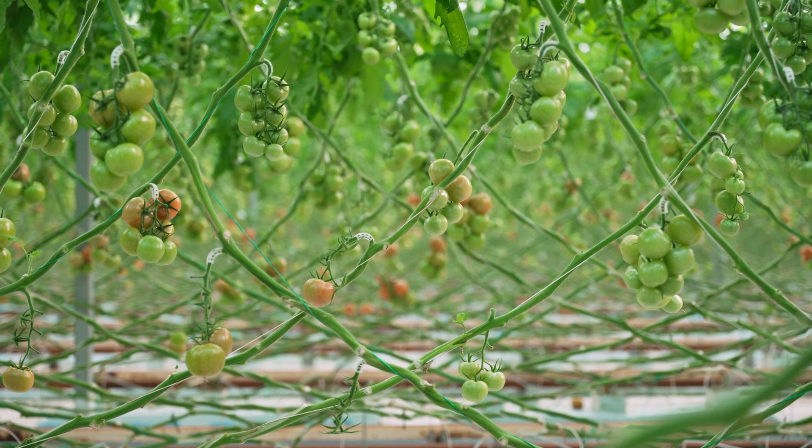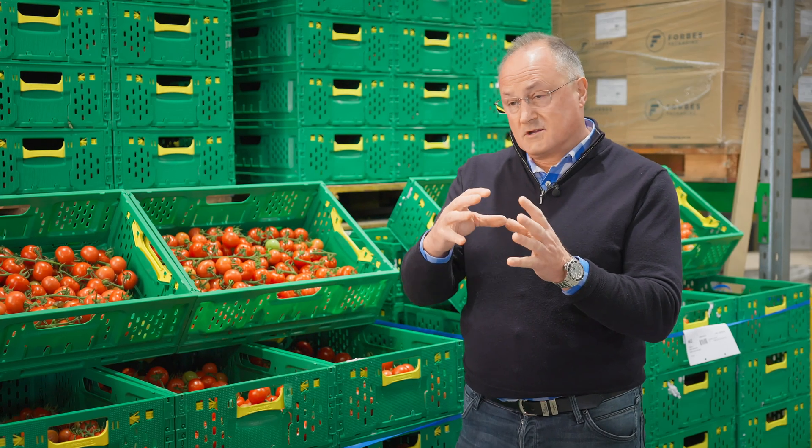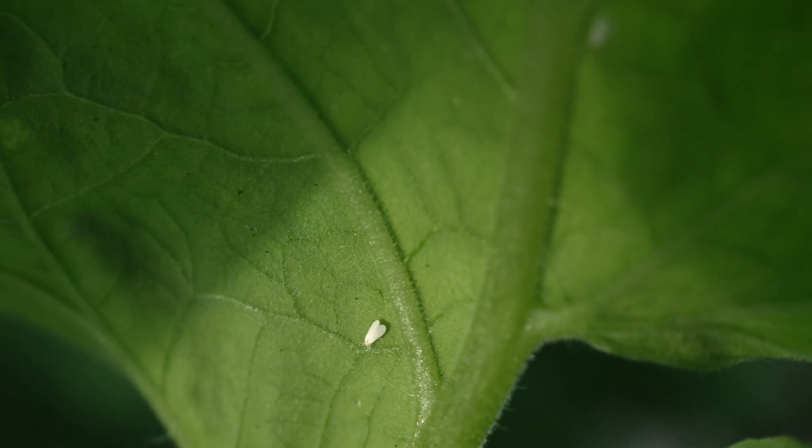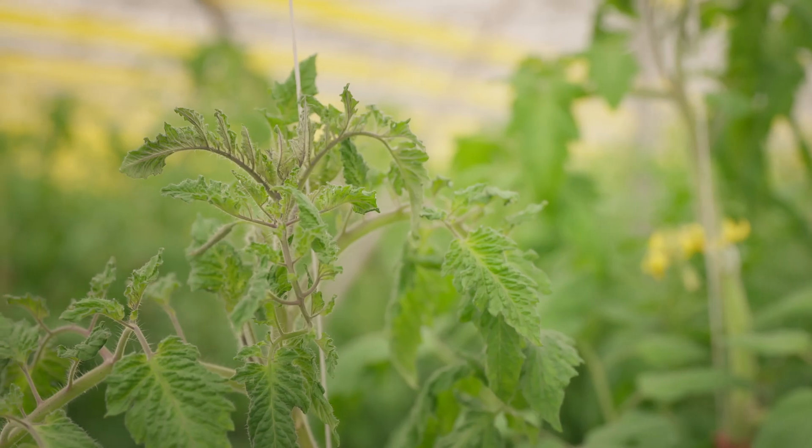The pressure from particularly whitefly, which is our biggest pest, was so strong and they had developed so much resistance to the available agrochemicals that long term we have to find new and better and more sustainable ways of treating our crops.